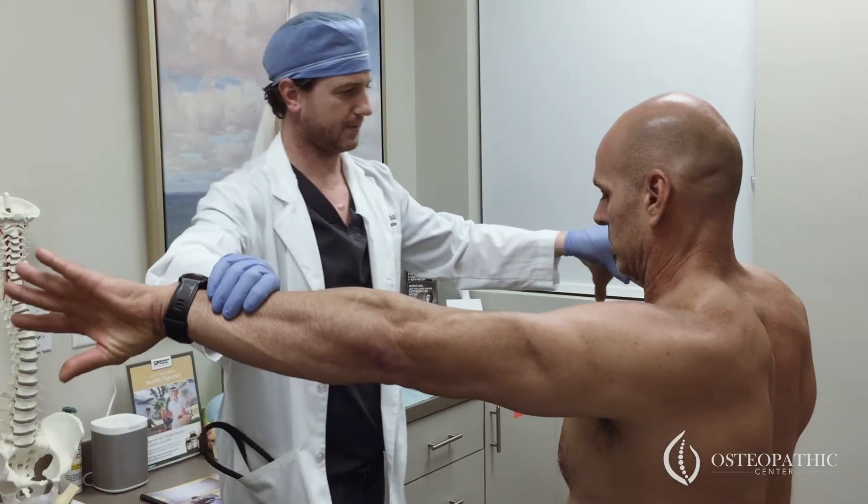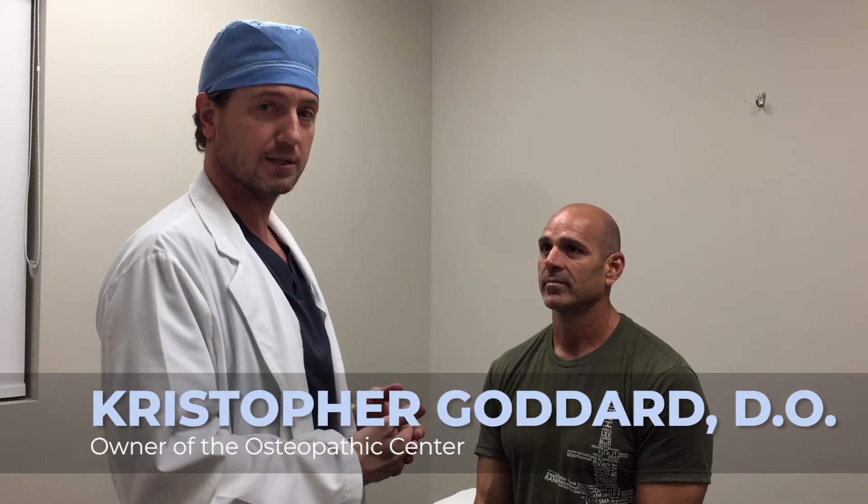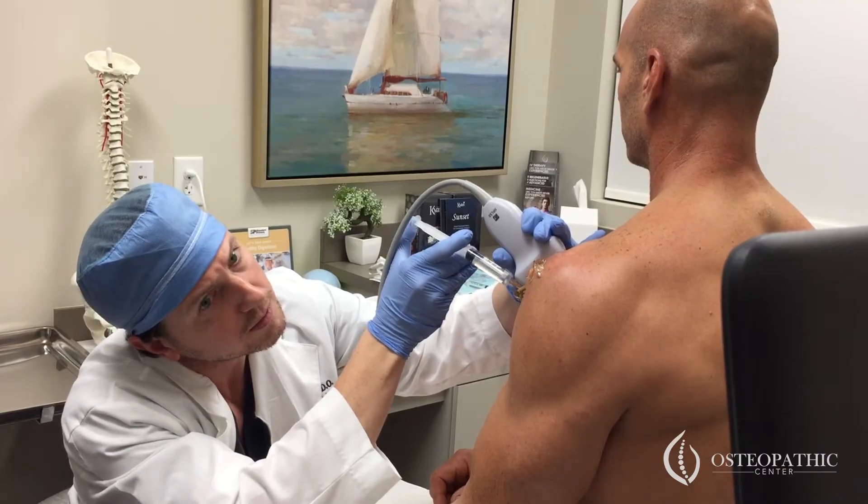I'm Dr. Goddard, and we're treating Ron today. He has a chronic left shoulder injury. He can still work out through it and has been able to do a lot of things, but he wants to have maximum benefit. Last visit, we did PRP injections to different ligaments and tendons and the joint of the shoulder.